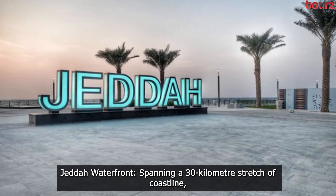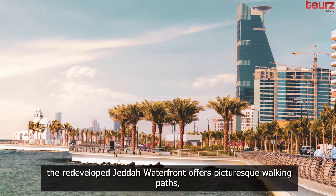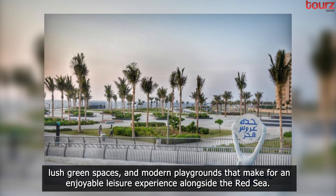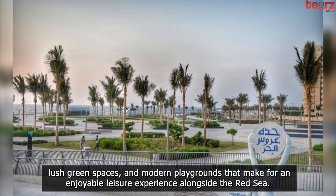Jeddah Waterfront. Spanning a 30-kilometer stretch of coastline, the redeveloped Jeddah Waterfront offers picturesque walking paths, lush green spaces, and modern playgrounds that make for an enjoyable leisure experience alongside the Red Sea.